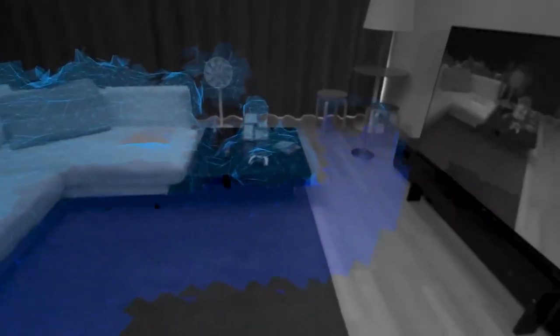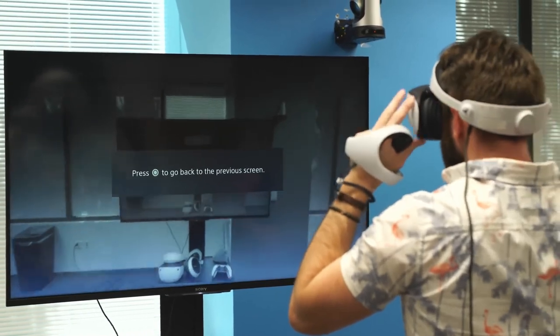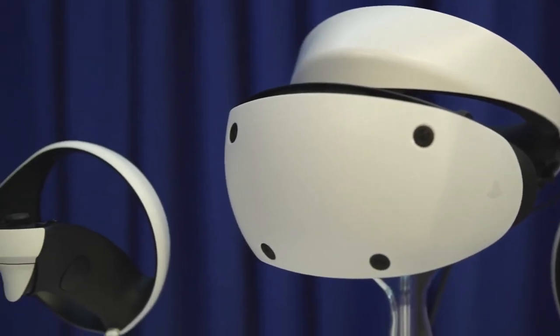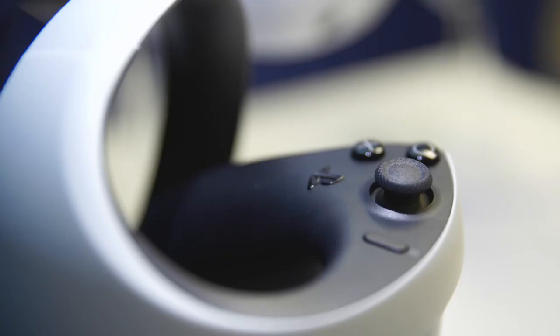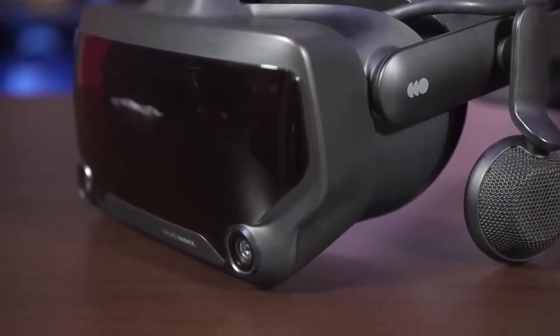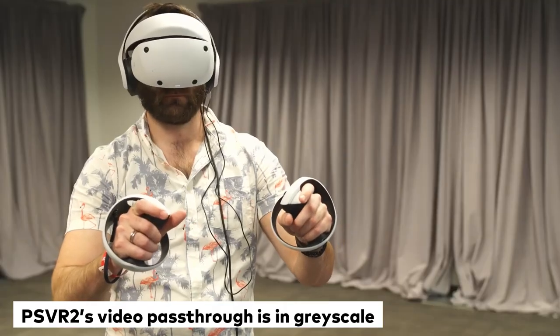Additionally, eye tracking comes with added benefits that most don't consider, such as added security of iris scanning for logging in and games using eye tracking in their gaming experience. Lastly, while both PSVR 2 and Valve Index feature full video pass-through from integrated cameras, the Index brings better quality with color and higher resolution. In comparison, PSVR 2's video pass-through is in grayscale.